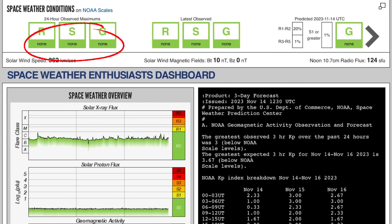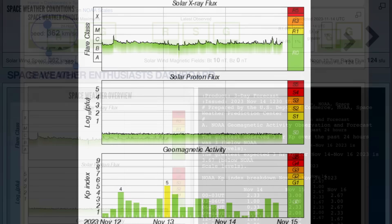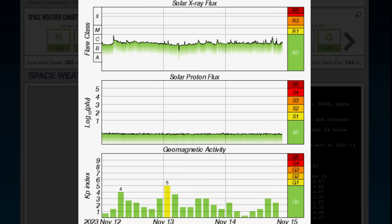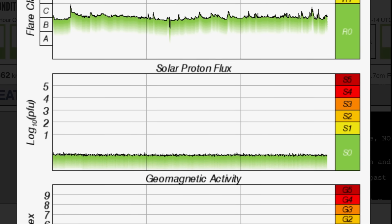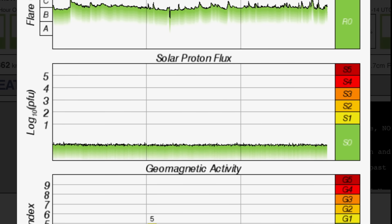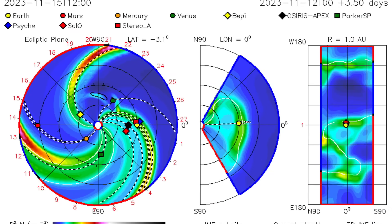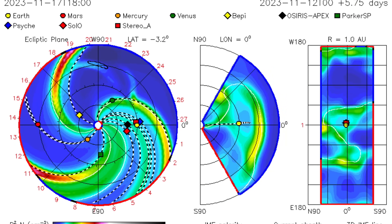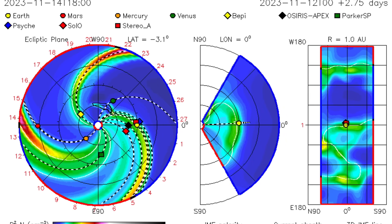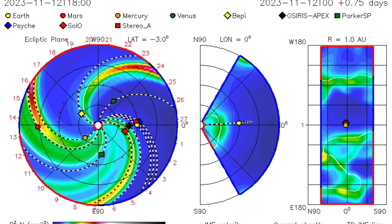Current space weather conditions: we are under none right now. Current solar winds are coming in at 362 kilometers per second. Solar X-ray flux showing a couple of moderate C-class solar flares today — nothing major to report the last two days. Solar proton flux is going down and has been down for the last two days. Geomagnetic activity on the 13th, which was expected and predicted, hopped up to KP5 but only for an hour. Having a look at the ISWA Space Prediction Spiral, there's that CME that took off from that plasma shot, right at Venus.